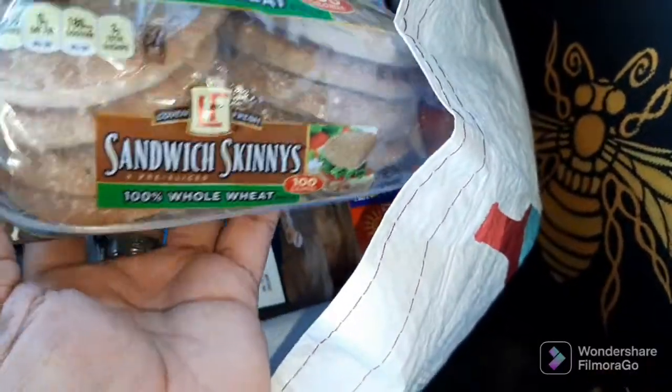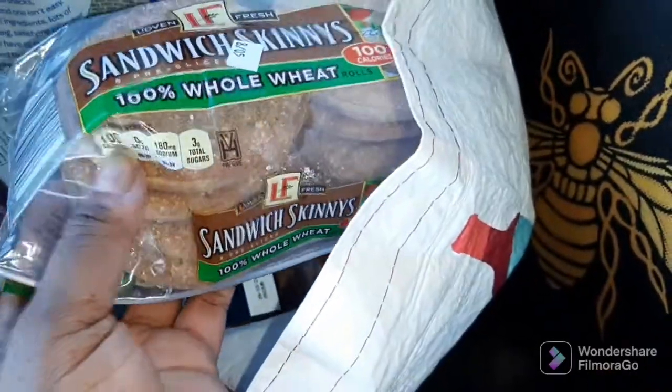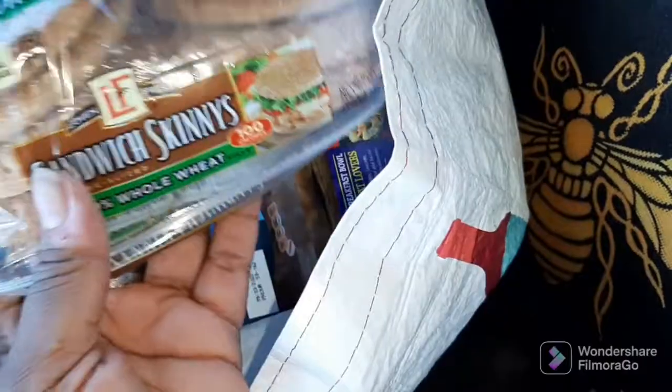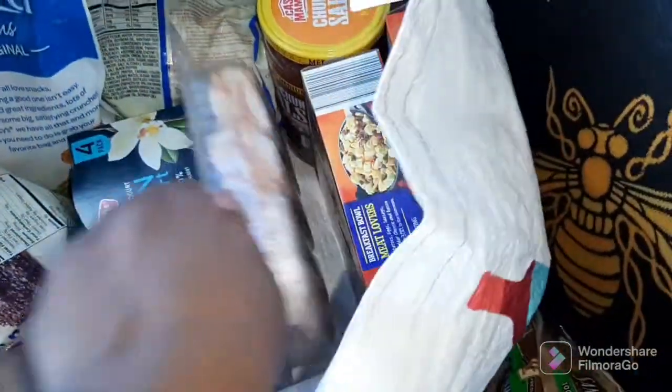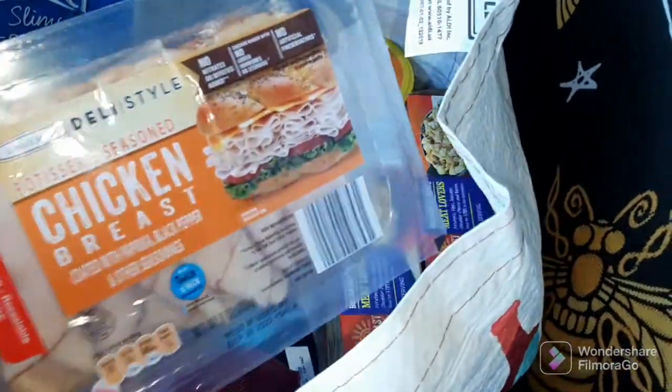I got these sandwich skinnies — trying to do away with bread. These are thin. I really like the white bread, but all they had was the multigrain, so if I have to eat either one, it'll be whole wheat. And with that, I have some rotisserie chicken to go on there.